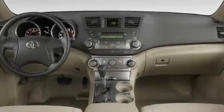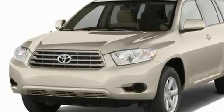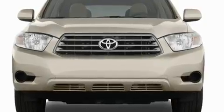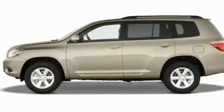Its top features include dual power seats, air conditioning with automatic climate control, a rear window defroster, commercial-free satellite radio, leather seats, performance tires, aluminum wheels, a low tire pressure indicator, and a push-button ignition.